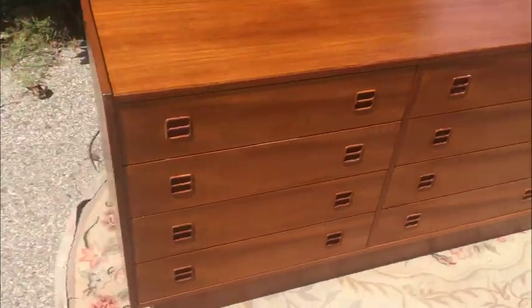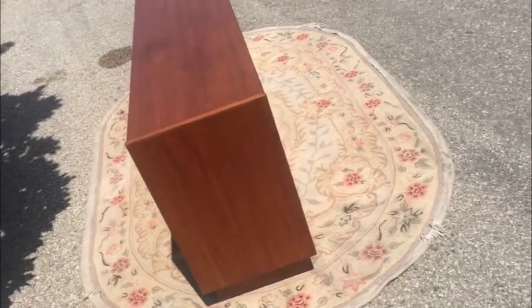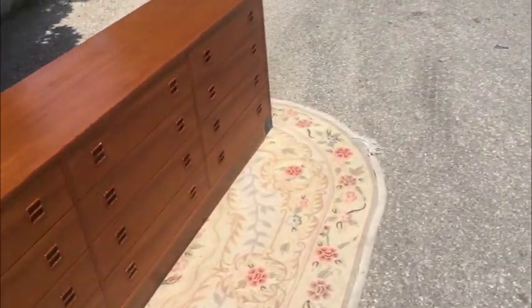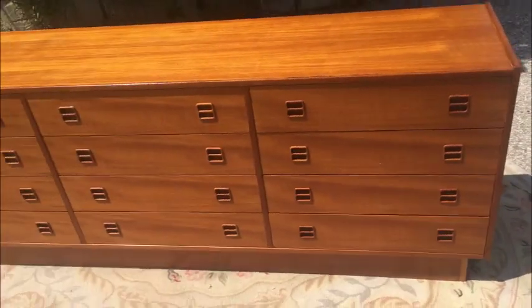I'm going to take some photos — they're going to be higher quality than this video, so make sure you study them. Sky's the limit: maybe you want it in a bedroom, maybe you want it in an entertainment room, use it as a credenza. Only you're going to know.